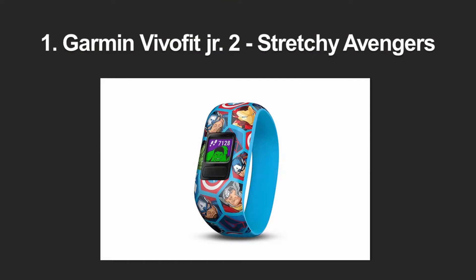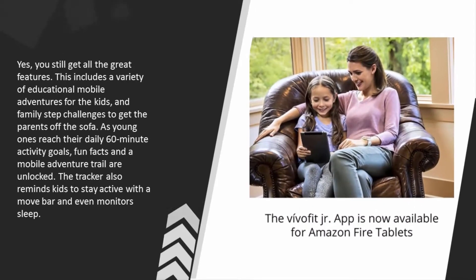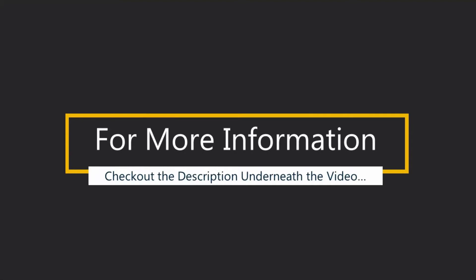At number one, Garmin's Vivofit Junior is probably the best fitness tracker for kids on the market right now. The second generation version comes with two important upgrades: first, an always-on color screen, replacing the first version's black and white screen; and second, Garmin has teamed up with Disney to deliver a range of branded designs. Features include educational mobile adventures, family step challenges to get parents moving, and unlockable fun facts when kids reach their daily 60-minute activity goal. The tracker also reminds kids to stay active with a move bar and monitors sleep.